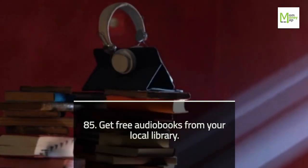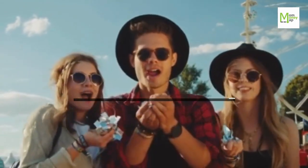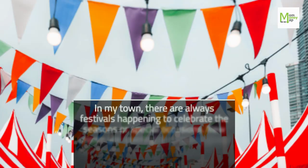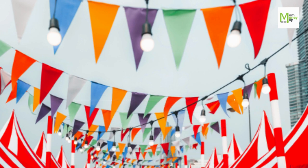Tip 86: Go to Free Local Events. In my town, there are always festivals happening to celebrate the seasons or special occasions. New stores are also opening and having grand openings for the public to test out their products.